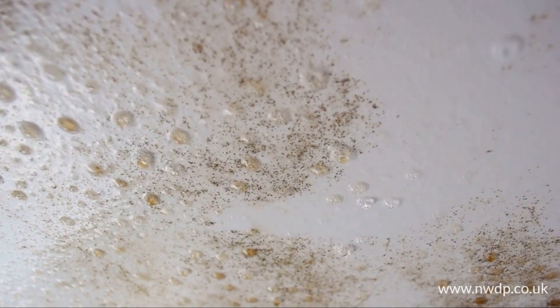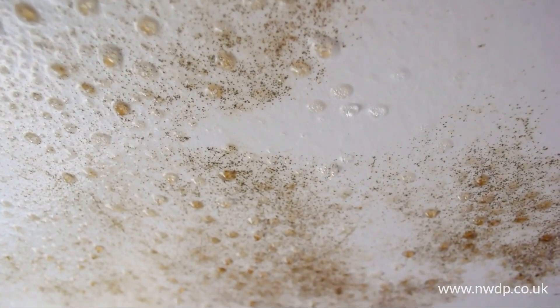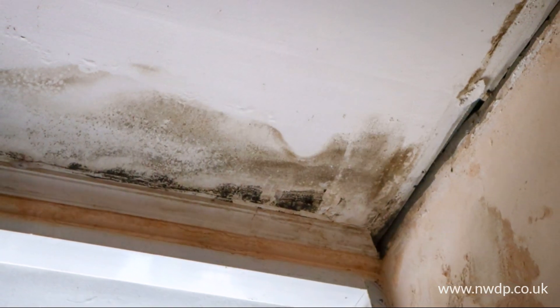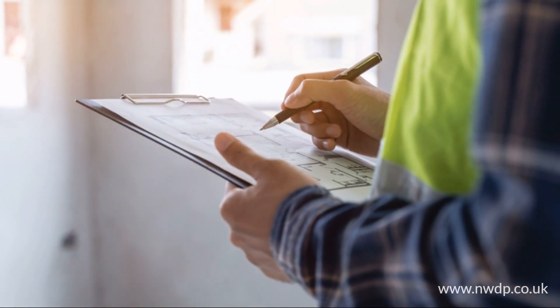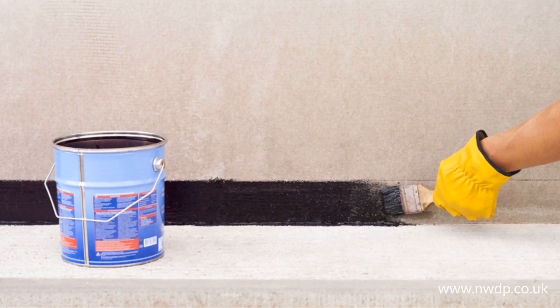Here's the deal. Identifying potential damp issues before they escalate can save you from hefty repair bills. Think about it — repairing damage caused by damp can be extensive, not to mention expensive. By having a free survey done, you'll know if your home is at risk and what steps you can take to prevent any serious damage.